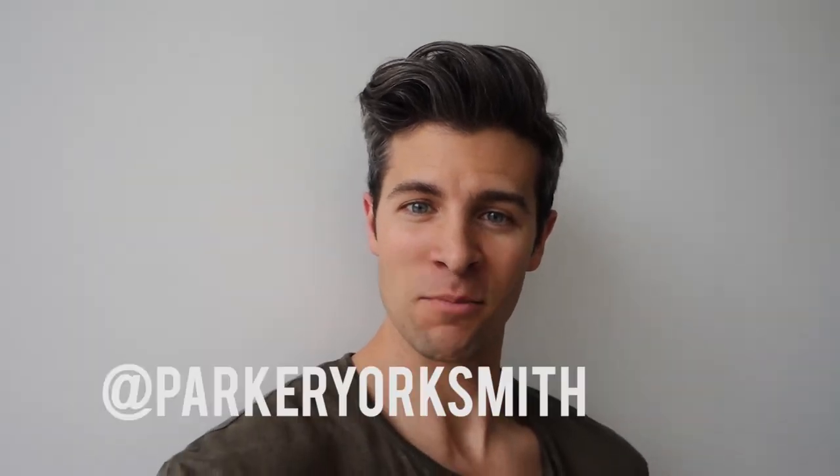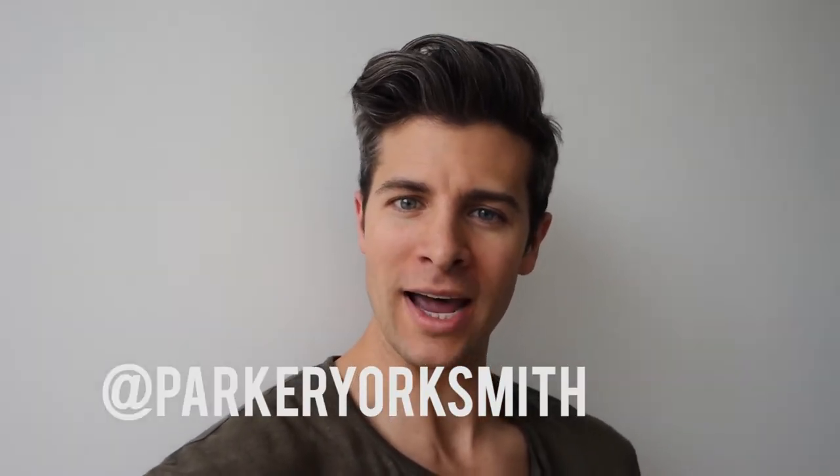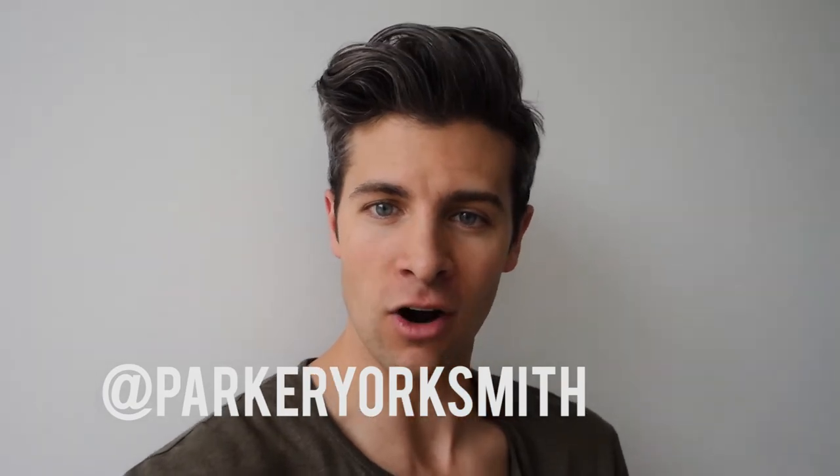Hey everybody, remember me? Parker here. I know it's been a while and I hate that it has been. I'm very sorry. Things have been a little crazy. We moved into a beautiful new place that I'm gonna be showing you guys soon. We went out of town a couple different times. I may have gotten distracted with some things, but I'm back and I'm really excited to share with you six of my favorite shoes for summertime today.